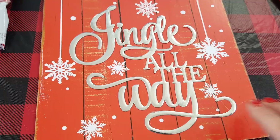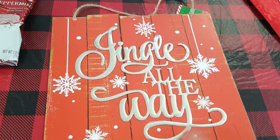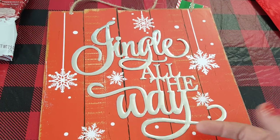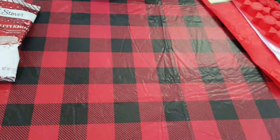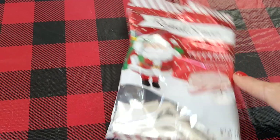This one is really pretty. I'm not sure what I'm going to do with it yet, but it's like a 3D type sign — the 'Jingle All the Way' is in metal. When you guys are going through the store, make sure you pay attention to these because some were coming off. This was one of the best ones I could find and it's got the faux wood in the back. Really cute for a buck, can't beat it.